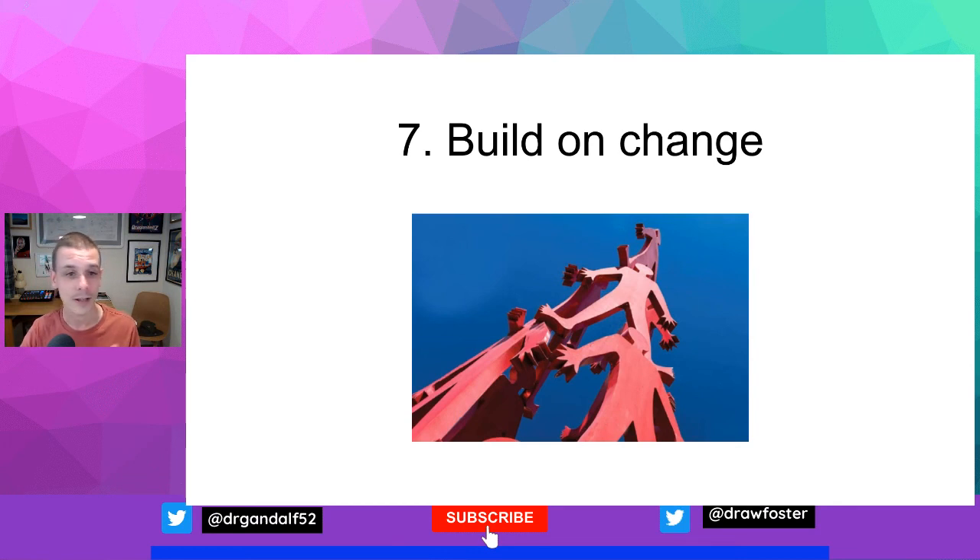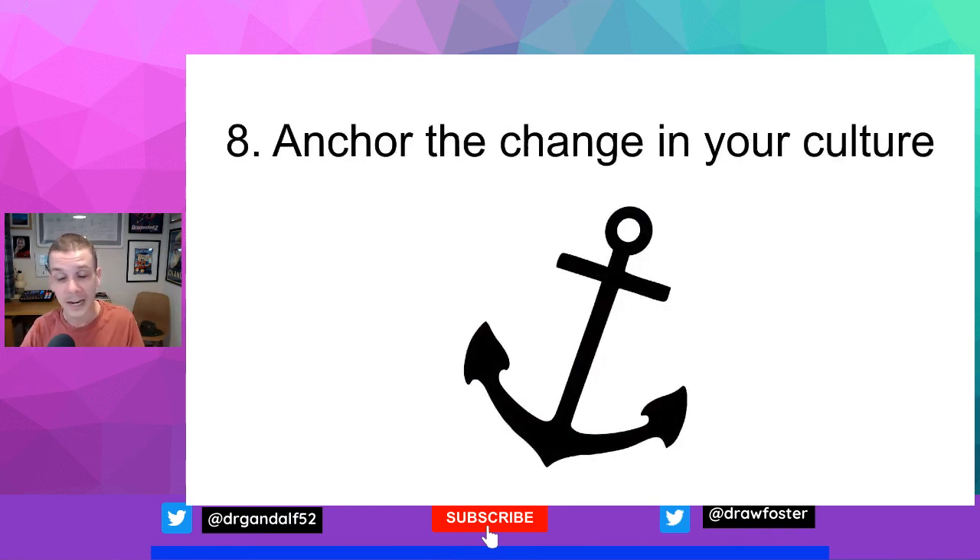Step eight: anchor change in organisational culture. Kotter has some tips to embed change in corporate culture. He suggests that we talk about the progress often — the change, values, mission, and objectives created in steps one to four remain really important, so keep talking about them. Celebrate the success you've been having by telling stories to demonstrate the effectiveness of the change and keep momentum. Recognising key members of staff, the original change coalition, and their specific contributions is really helpful — and these can be incorporated into the success narratives you tell around the change.